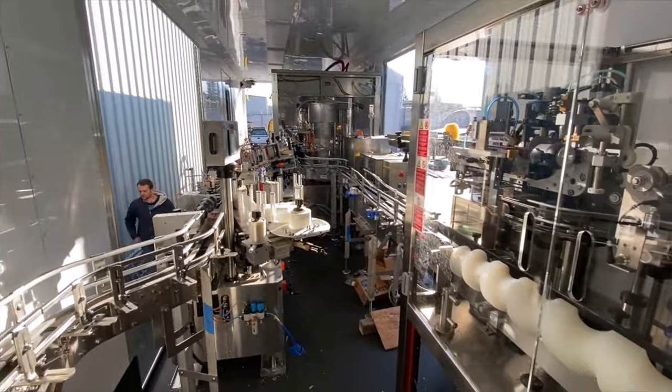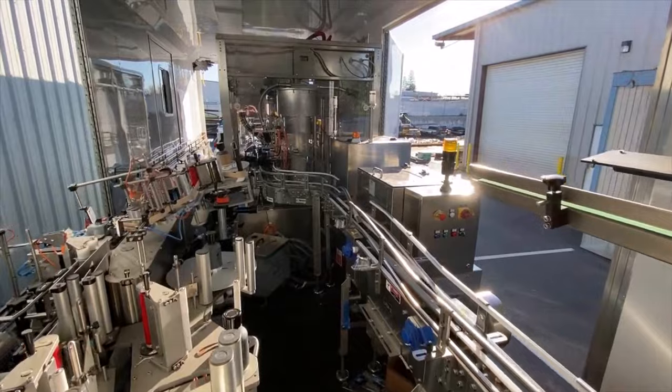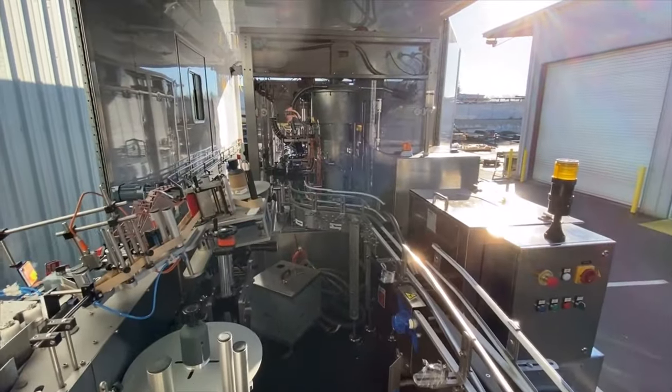Bottom line? Multiconveyor is willing to take on conveyor challenges that others may not. See for yourself by visiting our conveyor video gallery at www.multi-conveyor.com, then call us at 1-800-236-7960. Bring us your conveyor challenge — we're happy to help. Remember, Multiconveyor: your best, conveyed better.